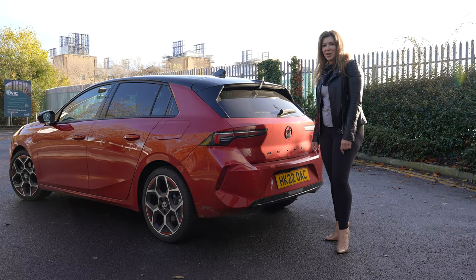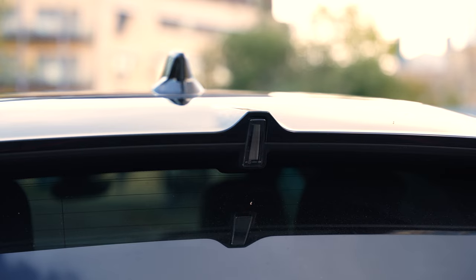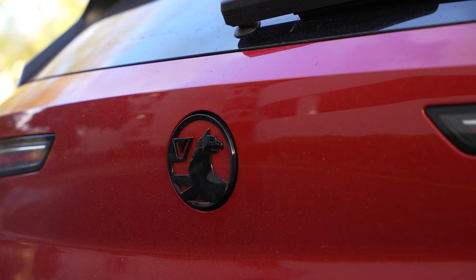And there's also, as part of the lighting system at the back, one of my favourite things on the whole car, which is this upright brake light, which is really different. The blackened detail on the Astra lettering and on the Griffin here, which allows you to get in the boot, are both really nice features too at the back of the all-new Astra.